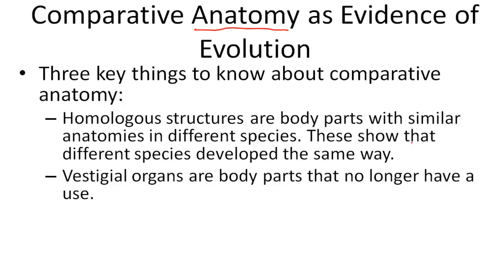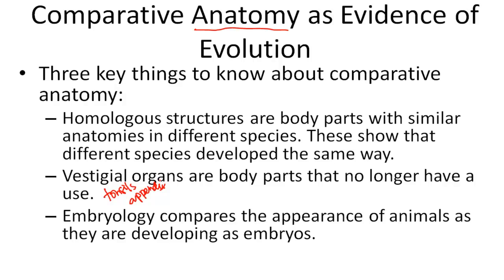Vestigial organs are body parts that no longer have a use. Like you might have your tonsils taken out because you don't really need them, or your appendix taken out for the same reason. Embryology compares the appearance of animals as they are developing as embryos — so while they are inside the mom.